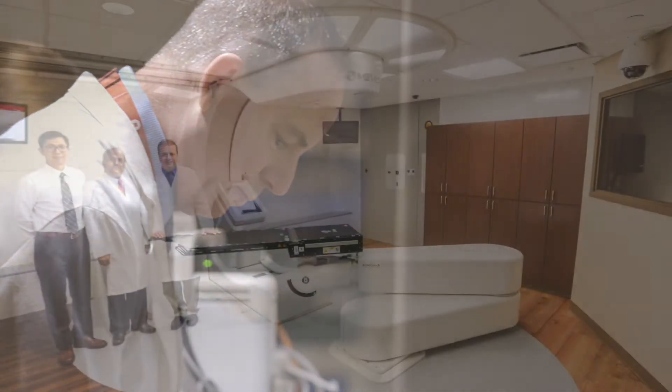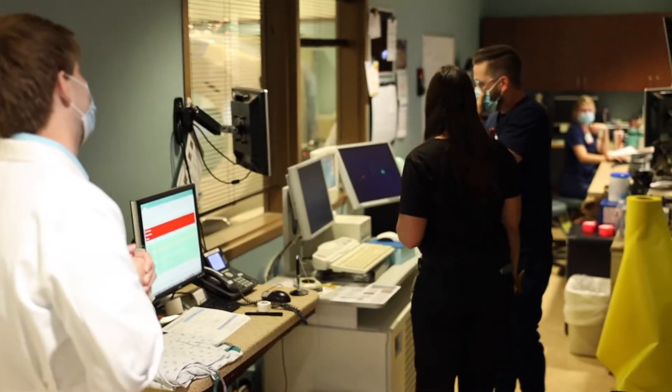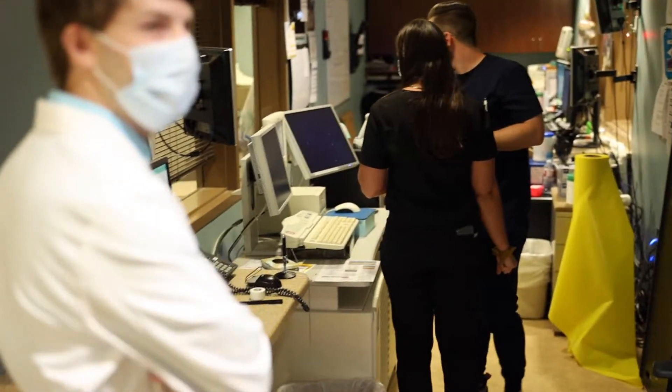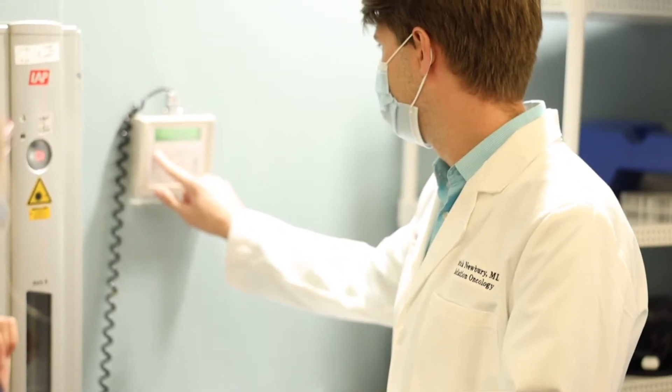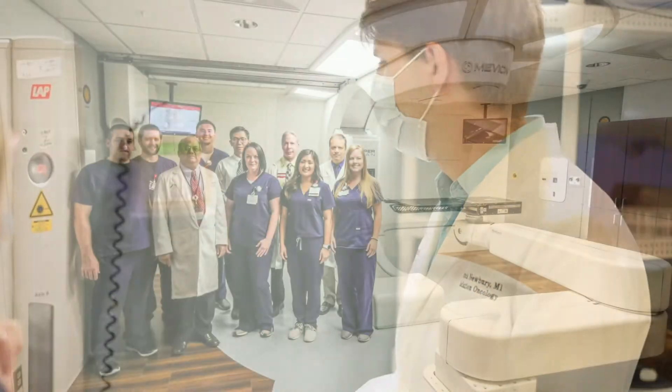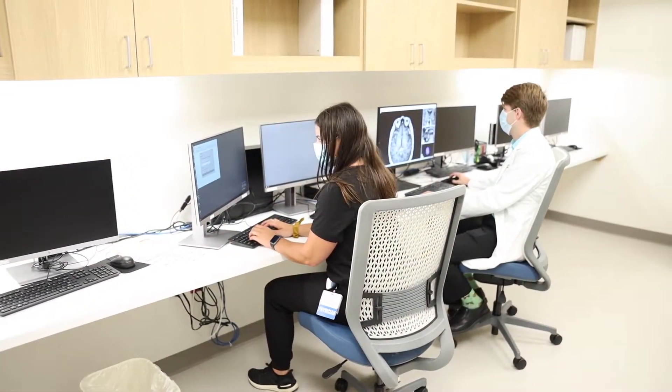Dr. Thompson is our RadOnc attending, and we are in our HDR suite, which is conveniently located within our department. We're there most of the day, every day, but it's nice because we're right by clinic in case we need to see a consult or a follow-up. We see anywhere from 10 to 20 HDR tandem-and-ring or cylinder placements a week, so we have very strong GYN numbers.